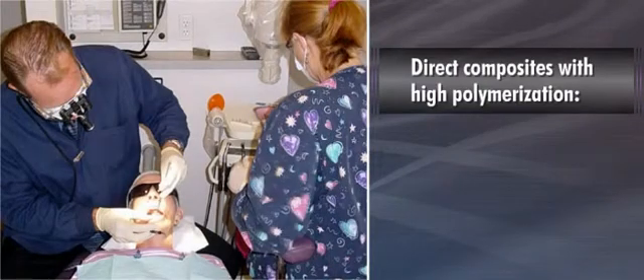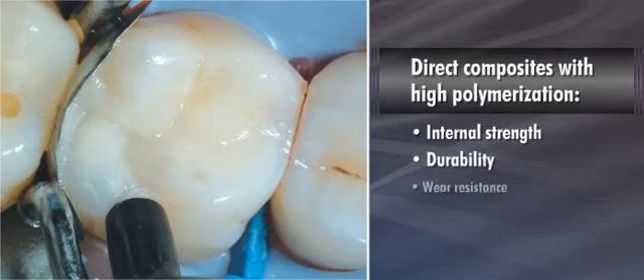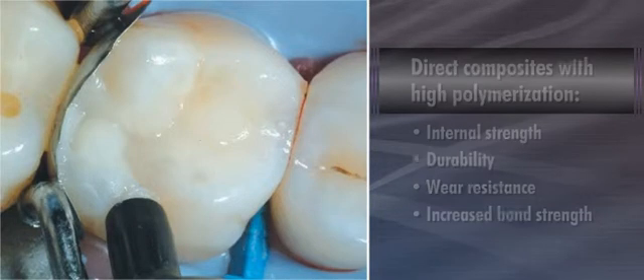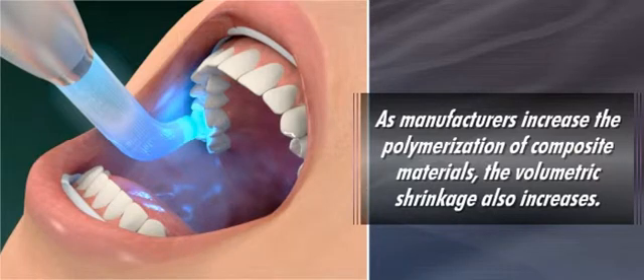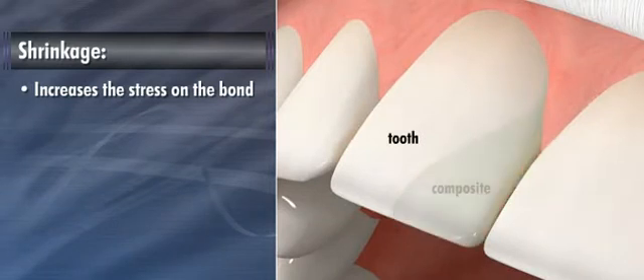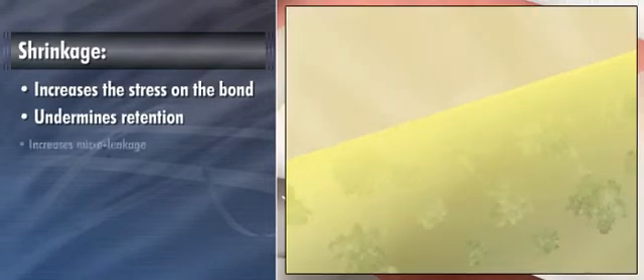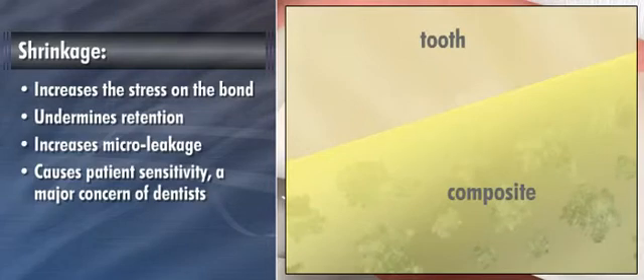Direct composite materials that demonstrate high polymerization are preferred by clinicians for their internal strength, durability, wear resistance, and increased bond strength. Unfortunately, as manufacturers increase the polymerization of composite materials, the volumetric shrinkage also increases. Shrinkage is known to increase the stress on the bond between the composite and the tooth, which undermines retention and increases microleakage, often causing patient sensitivity — a major concern of dentists.